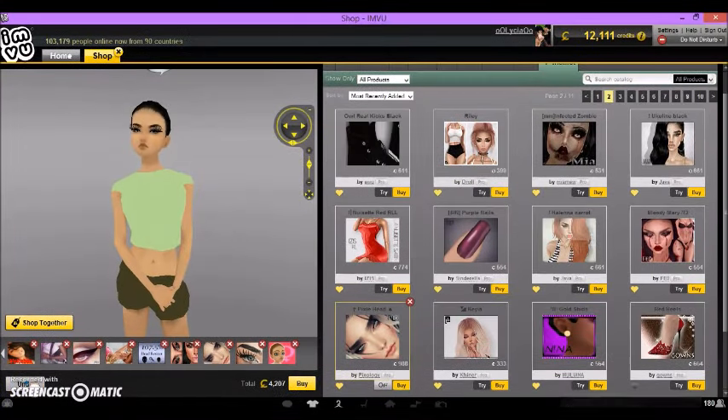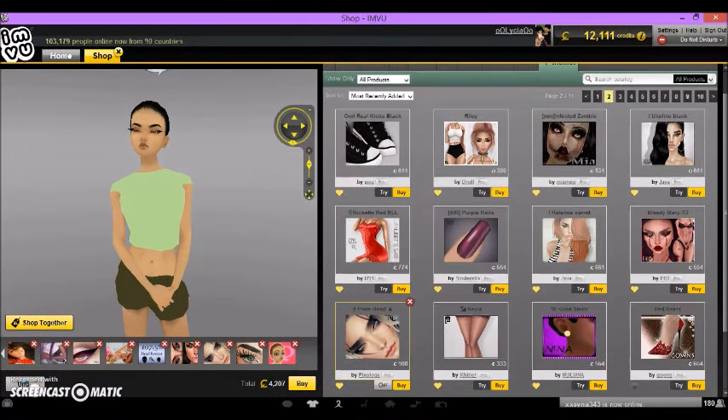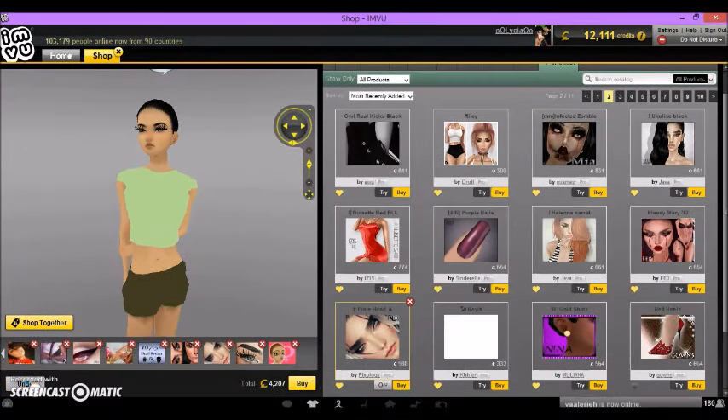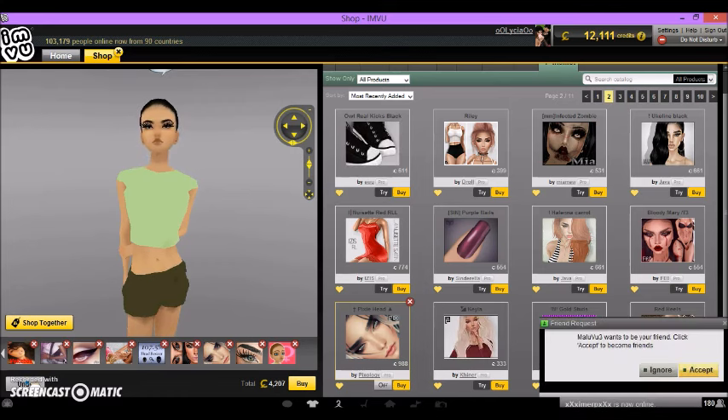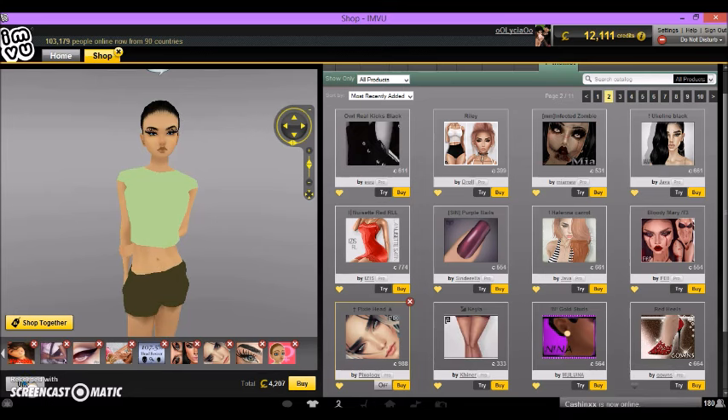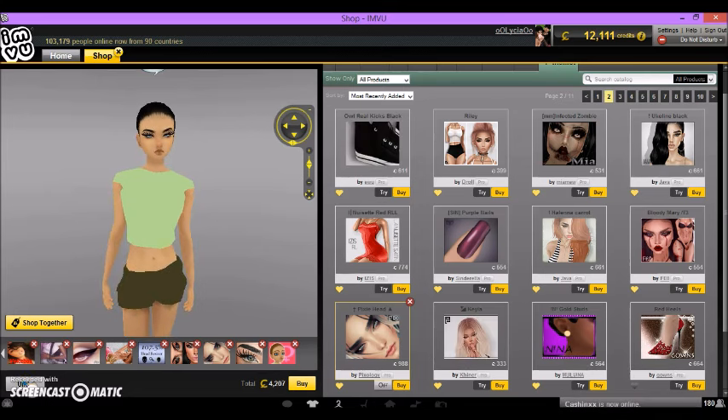Hey guys, it's Alex and today I'm here to show you guys three outfit ideas for Halloween. The three outfits are modern bloody Jessica Rabbit, sexy zombie schoolgirl, and skeleton queen — aka 'I'm gonna cut a bitch' avatar. It took me a while to find everything, so I hope you guys like this video. Don't forget to like and comment down what you're gonna be for Halloween tomorrow.